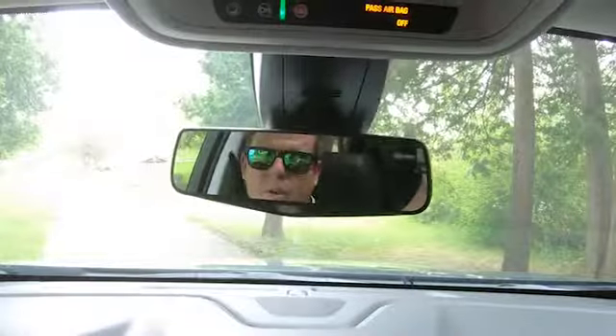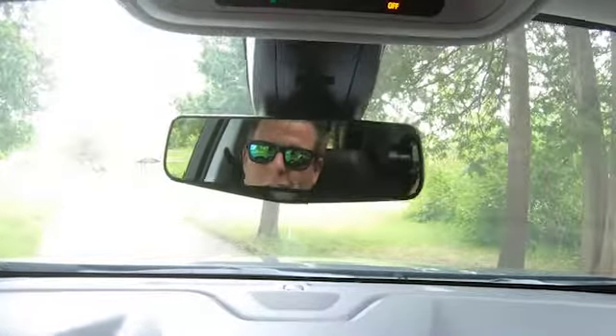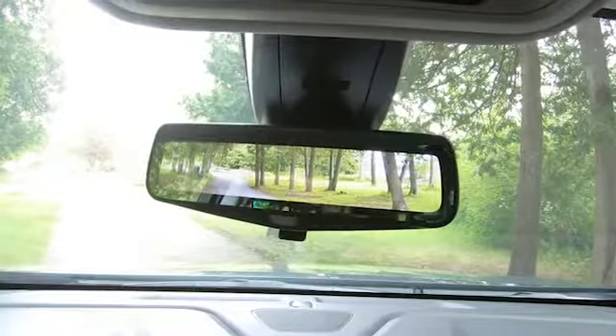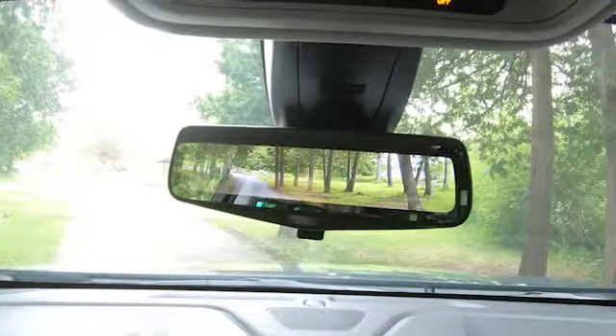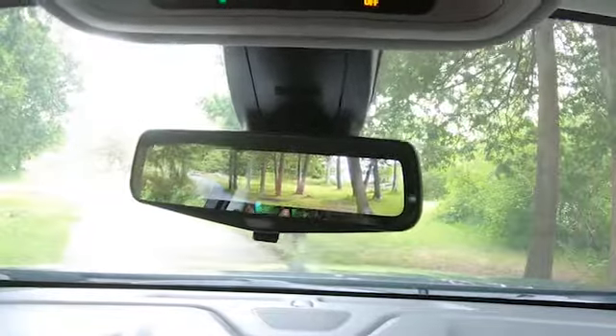Hey everyone, Patrick here from Jack McGee's, and it is Tech Tuesday. Today we will be touching on the 2019 Chevy Traverse RS. A wonderful feature I want to point out is the rear view camera linked into the mirror. This is really important with these seven-seater vehicles, because if you have a lot of commotion in the back, the last thing you want to do is try and see out that mirror with all those people bopping around.